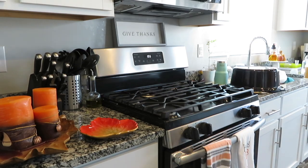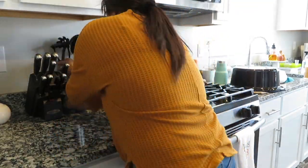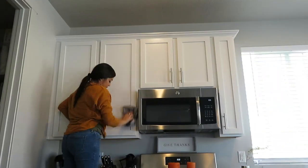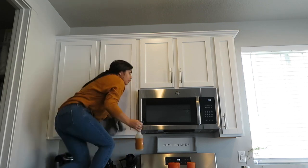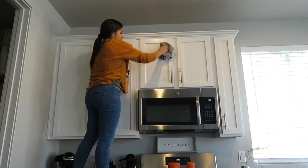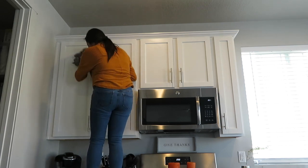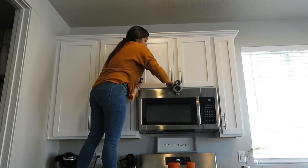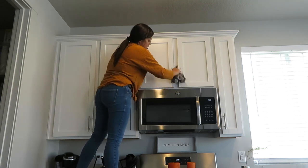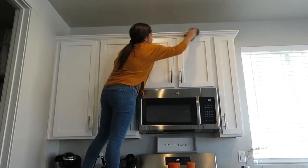For my countertops, I used to use my multi-surface spray, but then I got the Daily Granite Cleaner by Method and it smells so good — it makes my granite look super nice and shiny. I have been using that for a few weeks and absolutely love it. Then I tackled something I had been wanting to get done for a while: cleaning my cabinets, especially the ones above my stove. Because they're directly above the stove, they get greasy, sticky, and dusty. Once you get up close you can see all the grossness, especially because they are white. I used my multi-surface spray with a microfiber cloth to get them looking like new again.